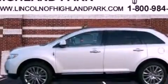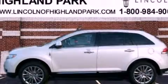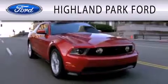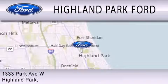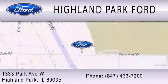Contact us today and schedule your opportunity to see this vehicle in person. Highland Park Ford is dedicated to doing everything possible to ensure that the experience you have selecting your next vehicle is as pleasant as possible. We're located at 1333 Park Avenue West in Highland Park.